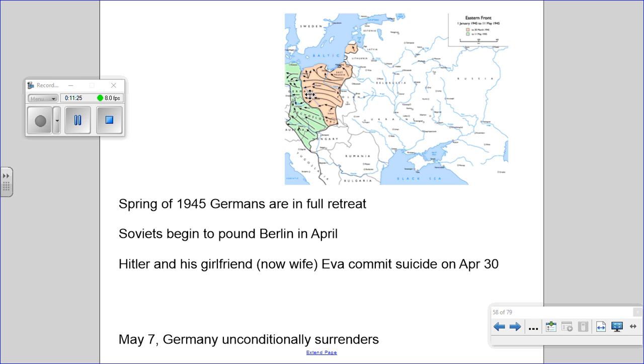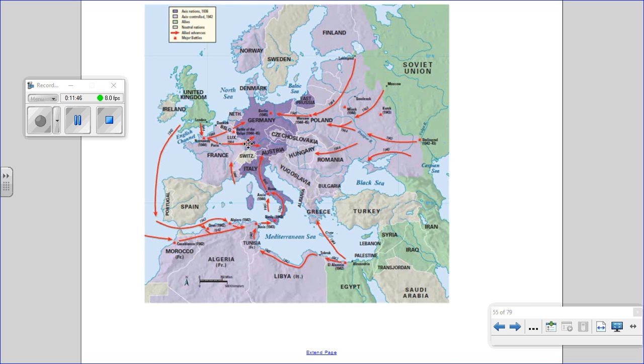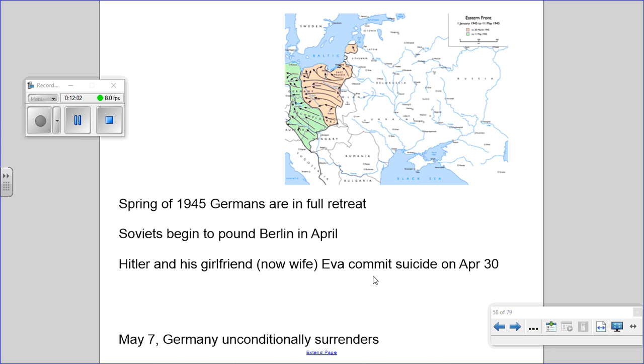The last obstacle in the way of the Americans on the western border was the Rhine River. Unfortunately for the Germans, we were able to capture a bridge over the Rhine at a place called Remagen on March 7th and started pouring across the river. At the same time the Russians were pouring in from the east. By the end of March the Soviets were just outside Berlin, and on April 21st their artillery began hitting the suburbs. By late April, Russian artillery was falling in the capital city of Berlin.